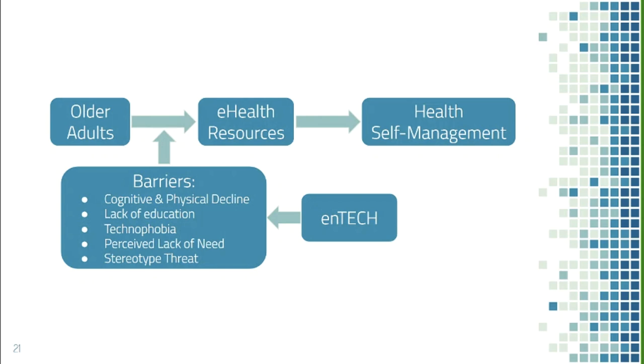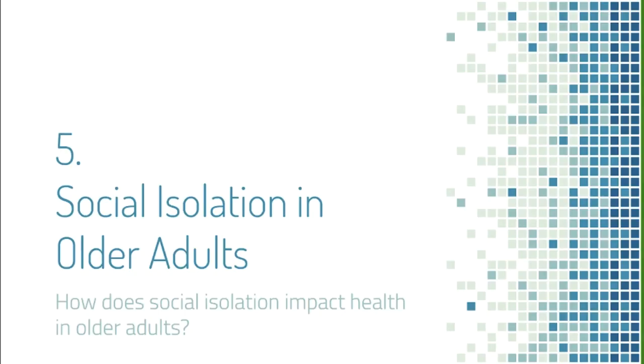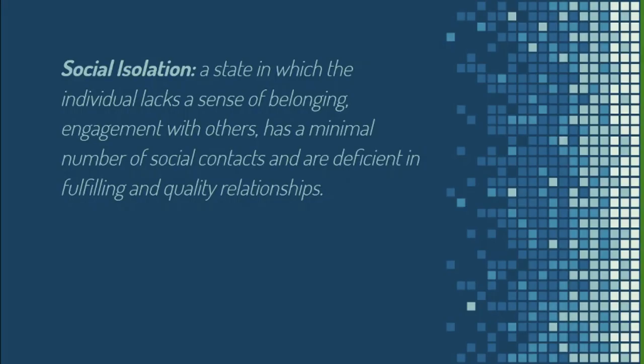Venus touched on ENTEC's mission of addressing technological literacy barriers for older adults. Another issue we looked into is social isolation. Social isolation is a state in which an individual lacks a sense of belonging and engagement with others, has a minimal number of social contacts, and is deficient in fulfilling and quality relationships. People often confuse it with loneliness — social isolation is more objective, while loneliness is more subjective.